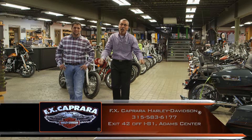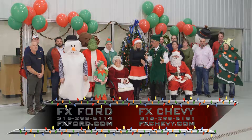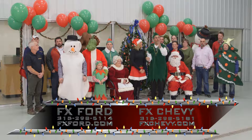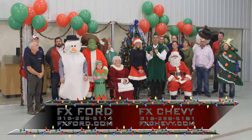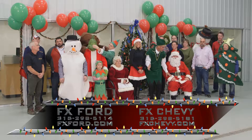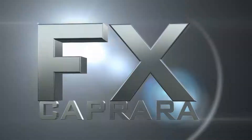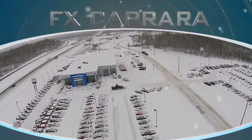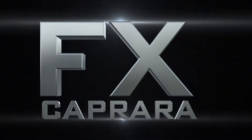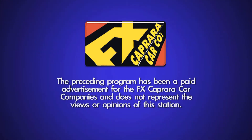There are just 12 days left before Christmas. Please check our website daily for daily specials. Time to close up the show — another great show. Hopefully we amused you. From all of us here at FX Caprera Chevrolet Buick, FX Caprera Ford, Caprera Brothers Outdoor Toy Store, and FX Caprera Harley-Davidson this month of December — Merry Christmas! The preceding program has been a paid advertisement for the FX Caprera car companies and does not represent the views or opinions of this station.